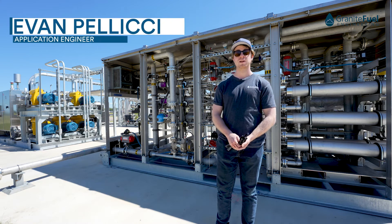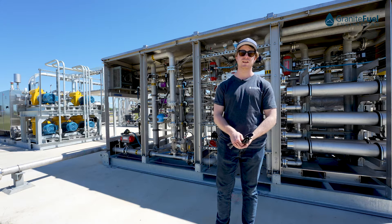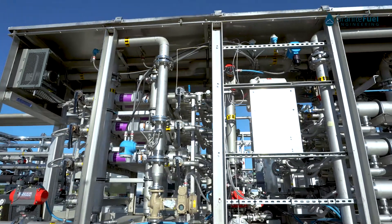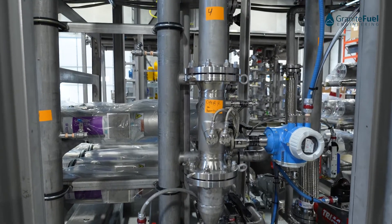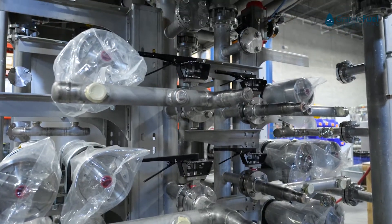Behind me is our membrane upgrading skid. This is where we're going to take your biogas and turn it into RNG. We use a three-stage membrane system using Evonik membranes. After the biogas has been pressurized upstream, it's still going to be only about 50 to 60 percent pure methane.